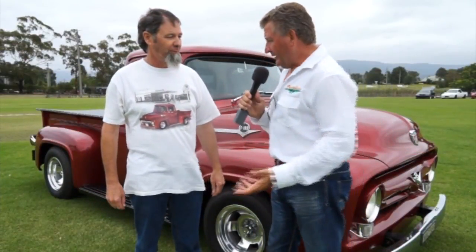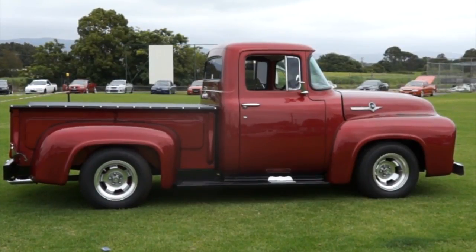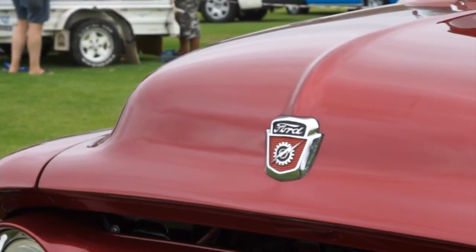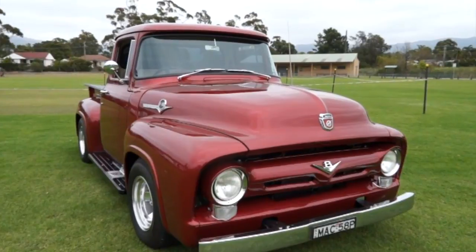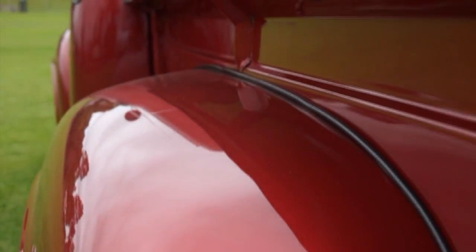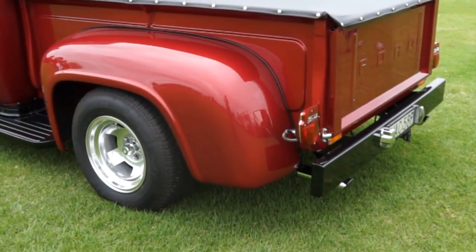Paul wears his truck on the front of his T-shirt. His 1956 Ford F100 in burgundy red with subtle chrome is beautiful. Originally from West Wylong, a mate bought it 35-odd years ago, did most of the work, then got crook and wanted to let it go. Paul took it, got it painted and sprayed up. Mechanically he hasn't had to do anything — it's just a great old truck to cruise around in.